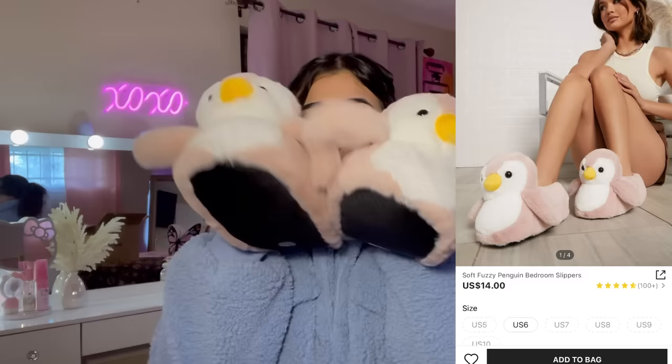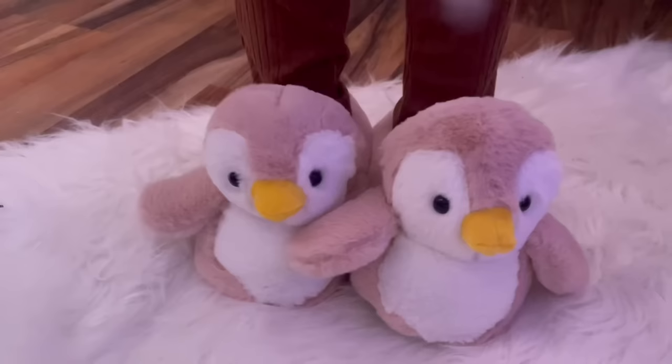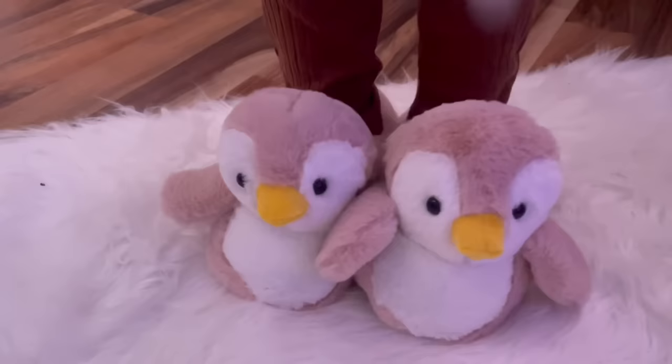I have been eyeing these penguin slippers and I finally got them. They look kind of small but they fit me — I already tried them on. I got these in a size seven. They're so freaking cute, comfortable, and they fit perfectly. Let me know what y'all think about these.